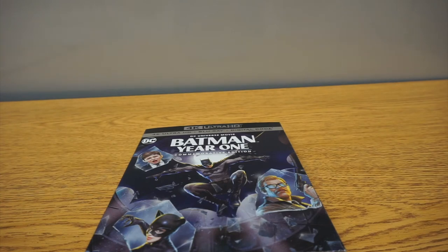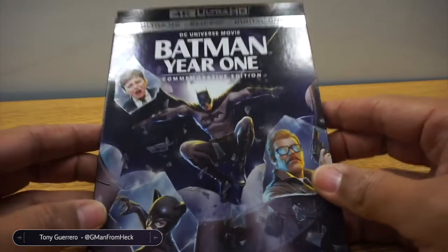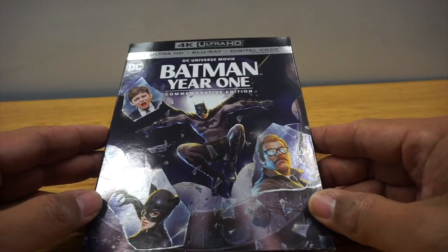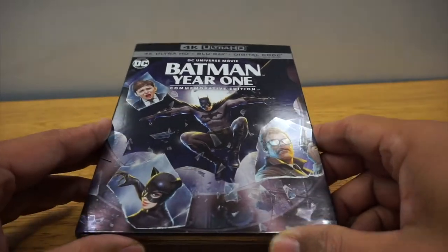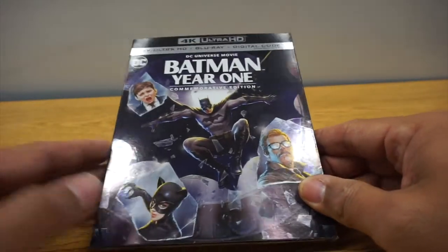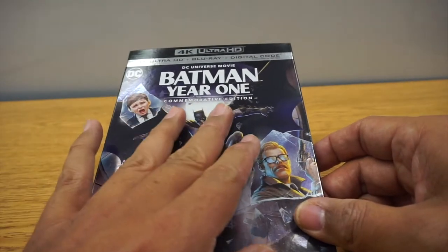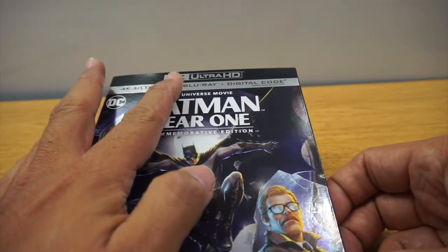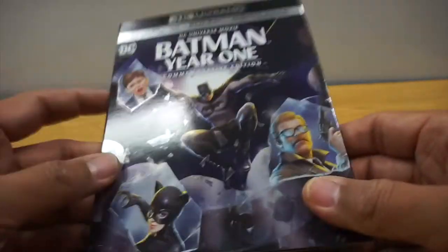It is unboxing time, disc reveal time. We are going to look at the latest DC Warner Brothers Home Entertainment DC video. This is a movie that's been out before — Batman Year One, this is the commemorative edition. And as you can see, it is on 4K Ultra HD and also Blu-ray. So we can see this now in hand.